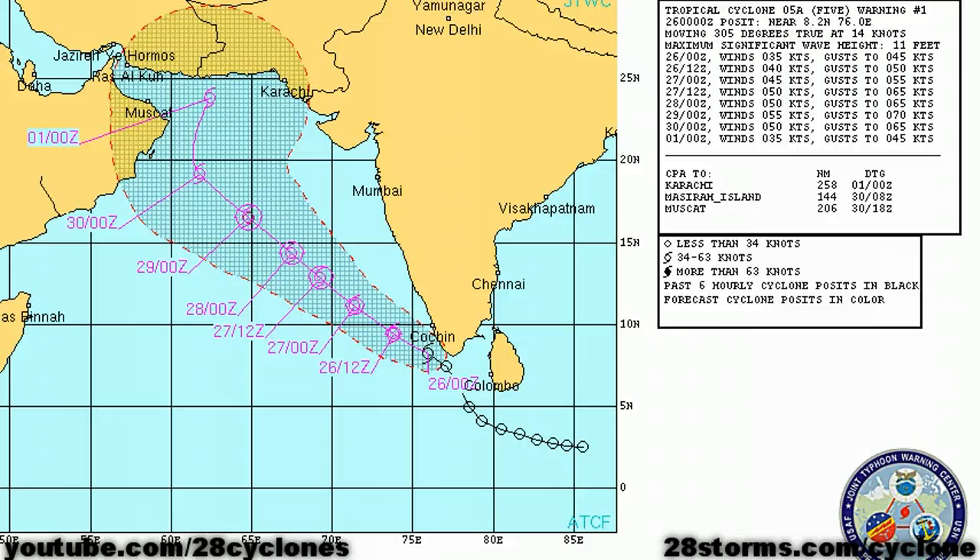Beyond the next two to three days the forecast track becomes a little bit more problematic. We have some models taking the system in a more northerly direction toward the lower half of Pakistan and northwest India, while some of the more reliable models — for example the ECMWF — are showing a much weaker storm moving closer toward the coast of Oman.